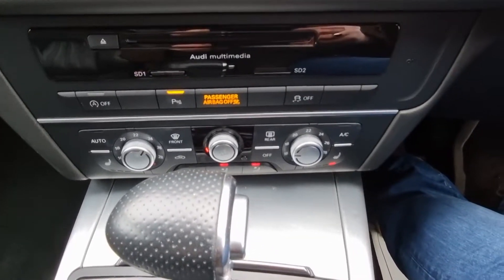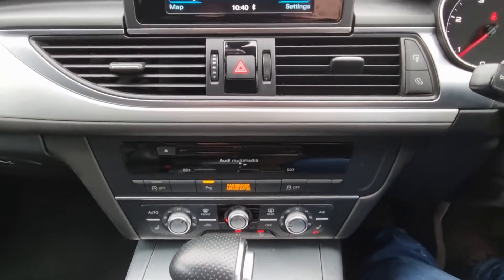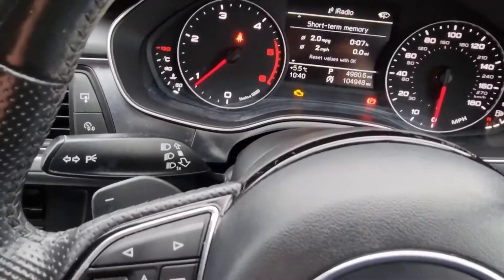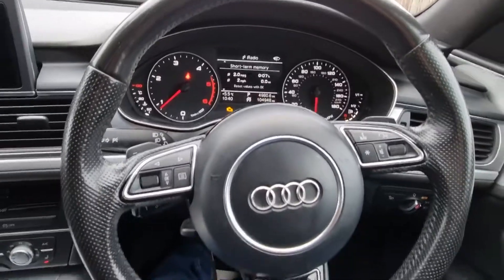You can see your options for heated seats, dual air conditioning, CD player, and you've got paddles for manually changing gears if you like.